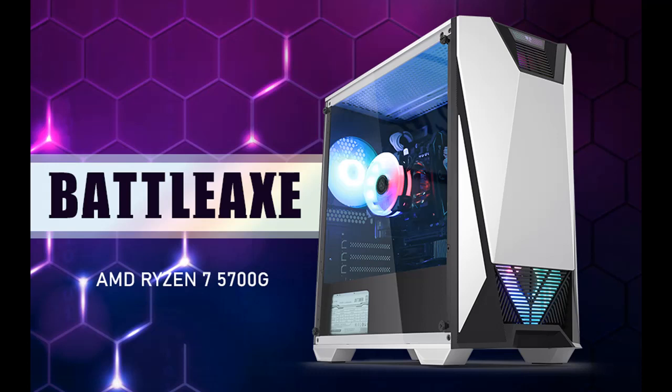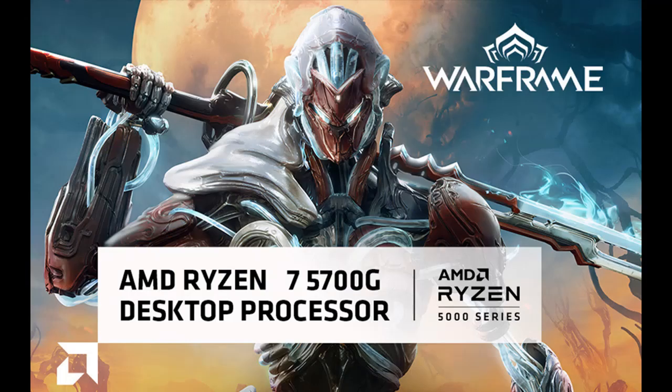We introduce the Highlight Features or Overview Summary of HELL OLLAND Battleaxe Gaming Desktop PC. The following Highlight Features or Overview Summary includes: